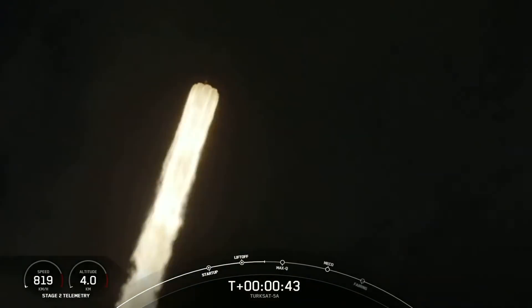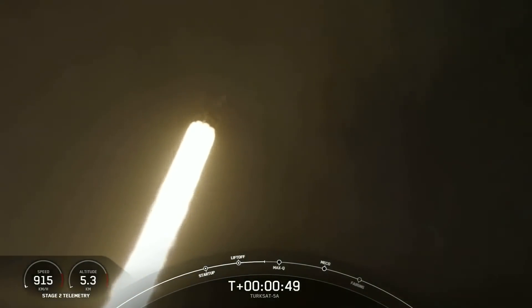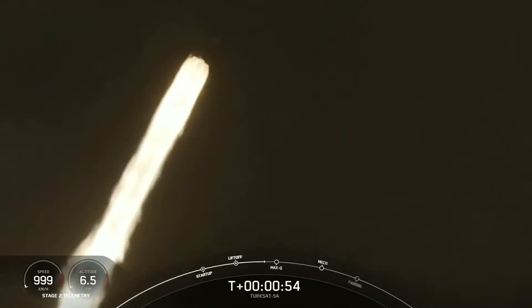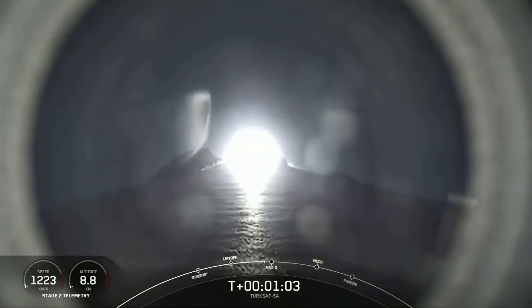Max Q is going to occur at T plus 1 minute, 12 seconds. We're going to throttle those engines down. We've confirmed nominal status from the avionics team. Max Q is when the vehicle experiences the greatest amount of dynamic pressure. We throttle those engines down, and afterwards we throttle them back up to keep dynamic pressures below a certain level. The Falcon 9 is supersonic.